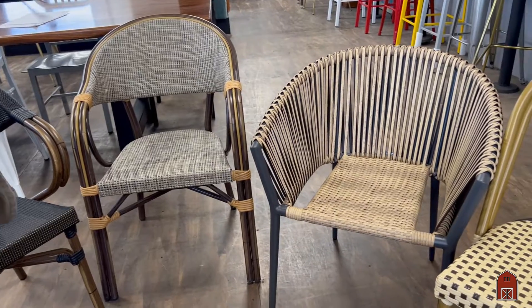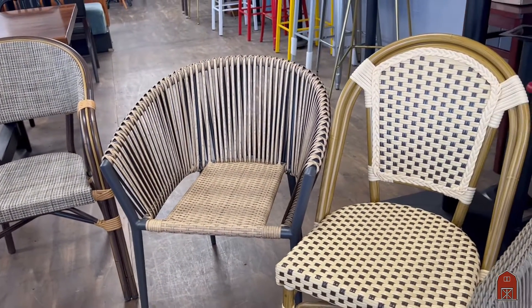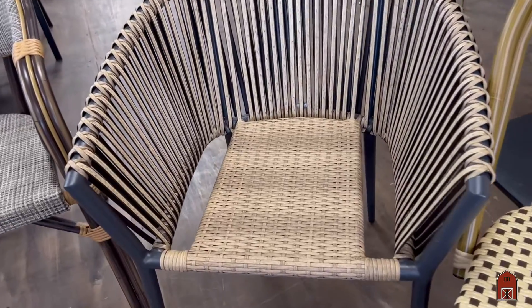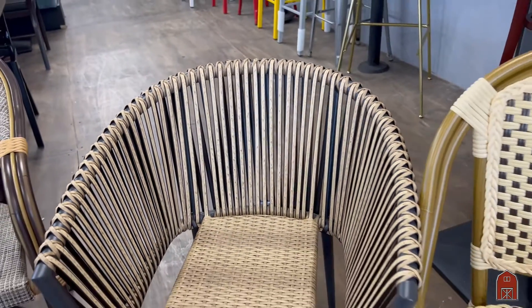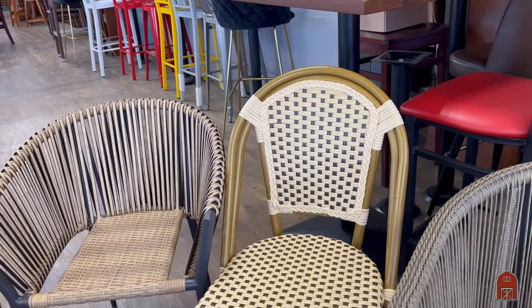Now, most of these chairs stack, which is very useful. The next chair is a strapped simulated leather with a woven seat and back, and some of these come with padded seats included.